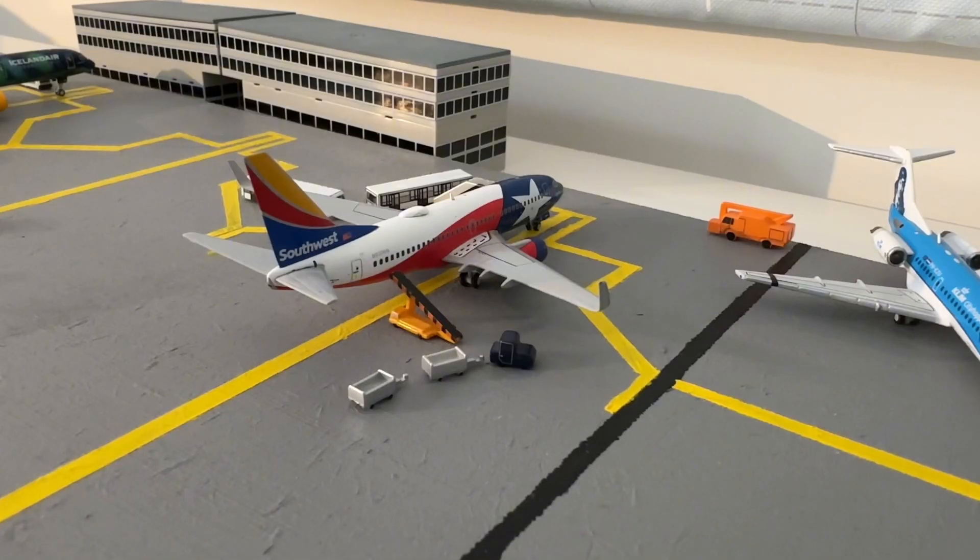Standing at gate number four is this Southwest Airlines Boeing 737-700 in the Texas One livery. It is getting its cargo and baggage loaded, as well as passengers boarding at the front entrance. When ready, it will push back for a flight towards Chicago.